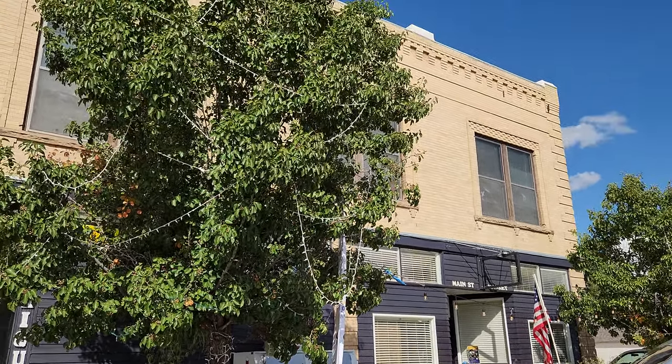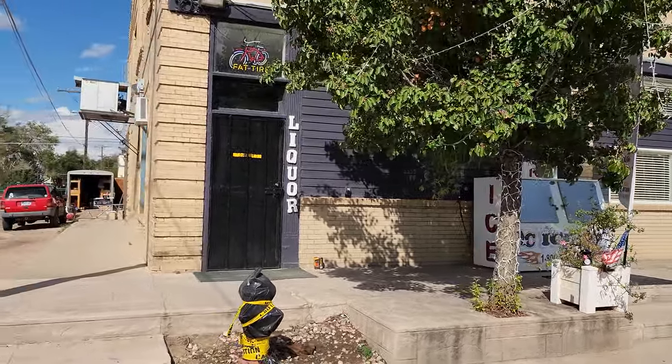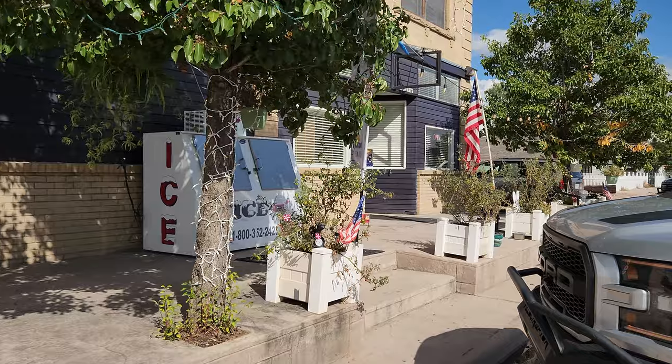Hey, it's Mark Ferguson with InvestorMore, and this is my liquor store, mini-mart, and apartment building. I bought this earlier this year and made a lot of improvements on it. Today we're going to take a look at the apartment upstairs, the big one, that we've been remodeling and see the progress there.